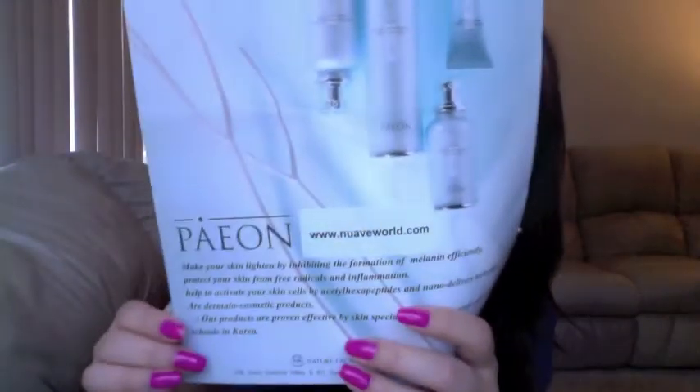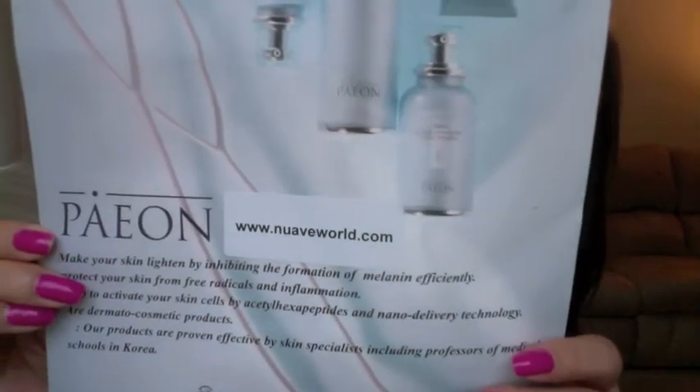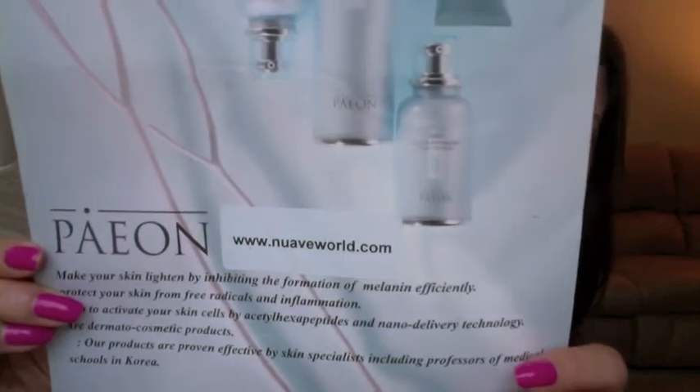Hi everyone, I'm back for another video. Today I'm going to do the Part 2 product review for this series — Payan skincare product line. This is a Korean skincare product, and as you can see all the products are here. This is provided by www.novalworld.com. I did a Part 1 video on two amazing products.